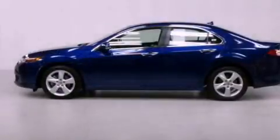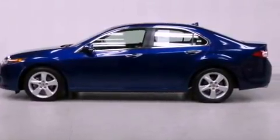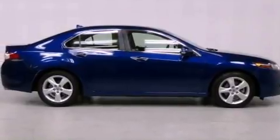Its top features include heated seats, high-intensity headlights, alloy wheels, and traction control and stability control systems.